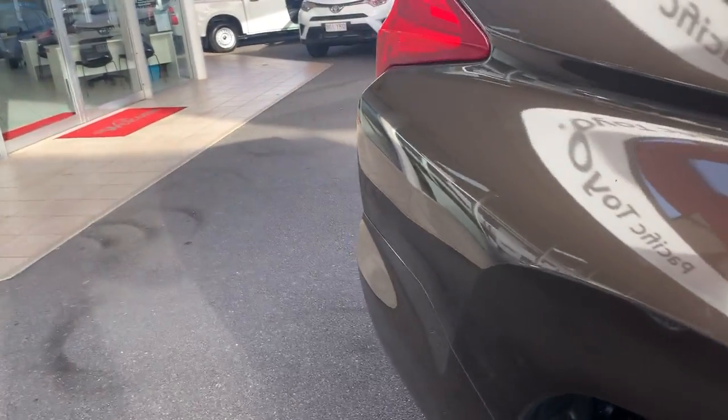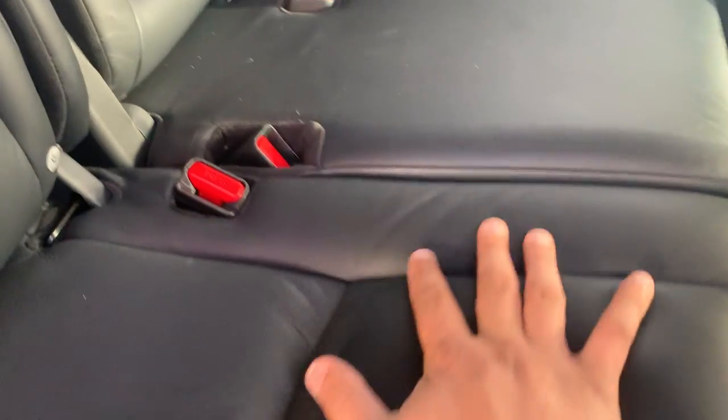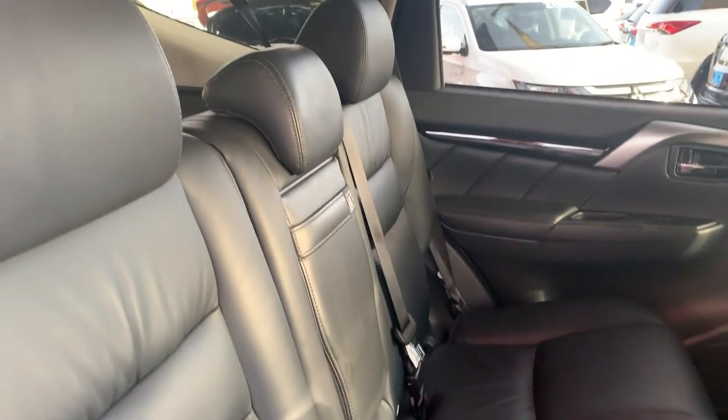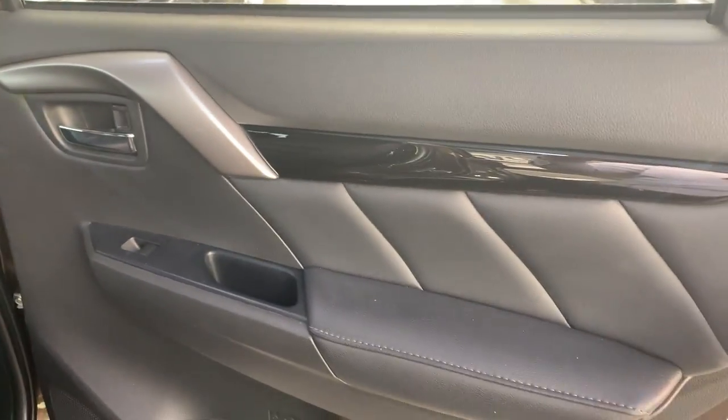We'll go through the second row of seats and give you a look in there — leather, all that nice leather finish. Down in here there are dual USB ports for your back passengers and also a 12-volt outlet for another charger or something like that. There's also a leather finish on the doors as well, which gives it a bit more style.